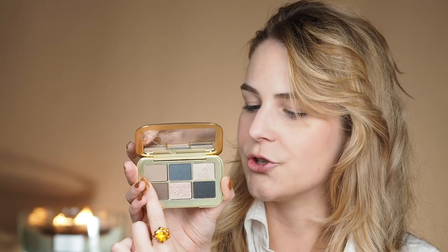So let's start. This first one is called French Gray — it's a velvet shade. Then we have seamless matte, then metallic, then seamless matte again, then luminous, and seamless matte.